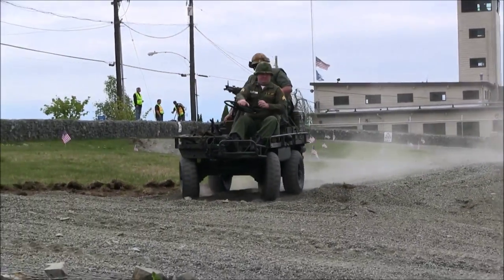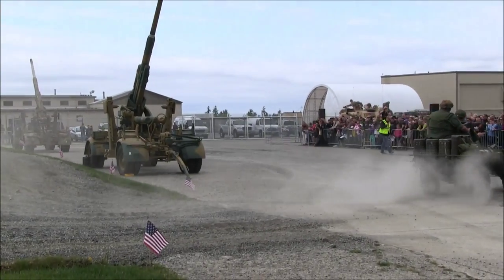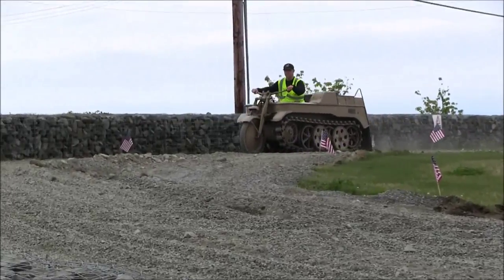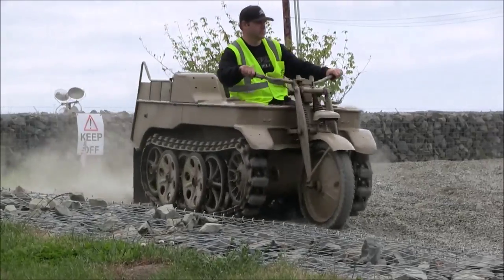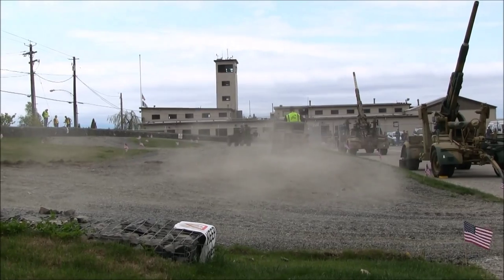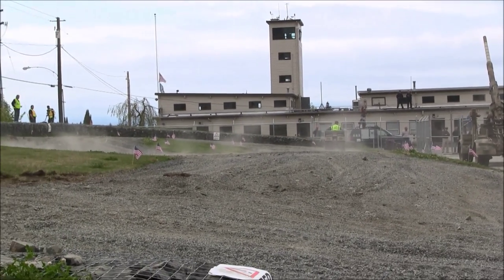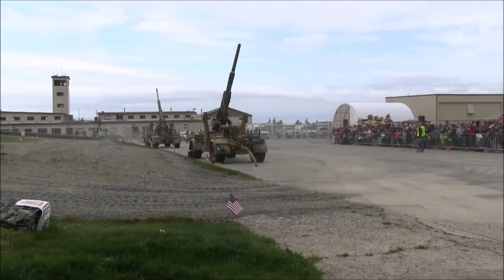It was considered valuable to both sides. This particular Kettenkraftrad came from a collector in New Jersey — they were all over the place. A lot of European farmers would try to acquire one of these machines. Sometimes they'd take the front wheel off completely and use it as a farm tractor. They were very valuable and interesting to have.